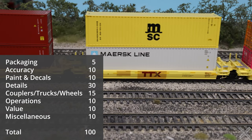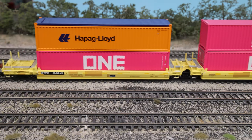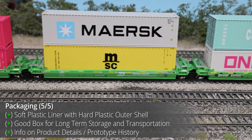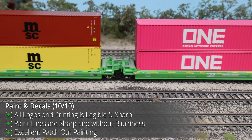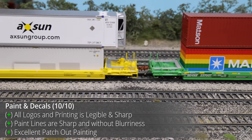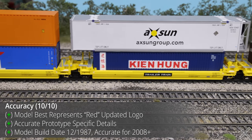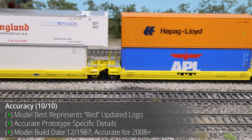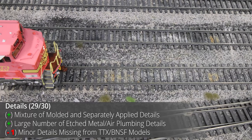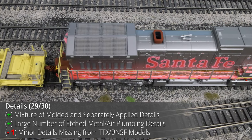Moving on to the scoring section, the model is scored across different categories with respective point values and given a final score and letter grade. The packaging is in line with other Scale Trains products, coming with an updated box, extra details, and extensive paperwork. The paint on the model is extremely well done with the extensive paint patch job — Scale Trains did a great job with no blurriness or fuzziness in the lettering and sharp paint lines. Prototype photos were limited, but from the available photos the well cars appear accurate. Scale Trains did a great job cramming all the little details into these cars, with two standout features being all the associated air plumbing and the etched metal walkways.